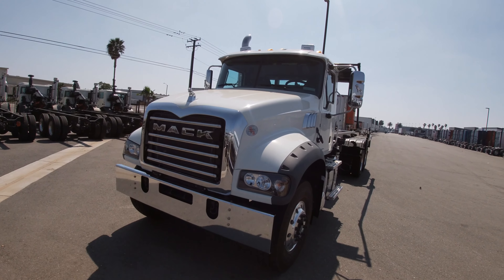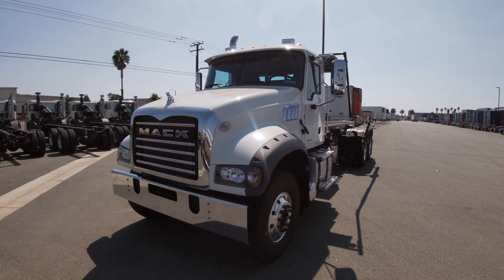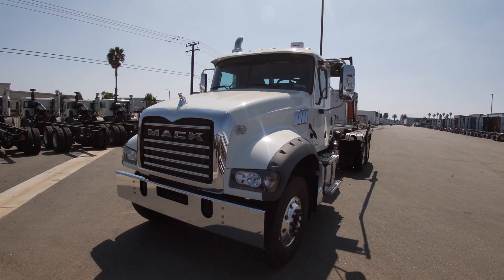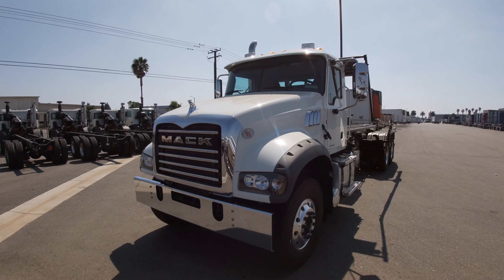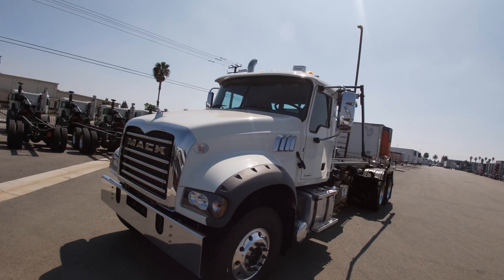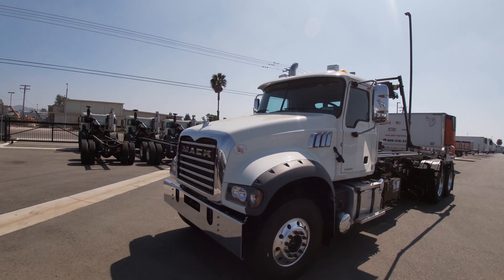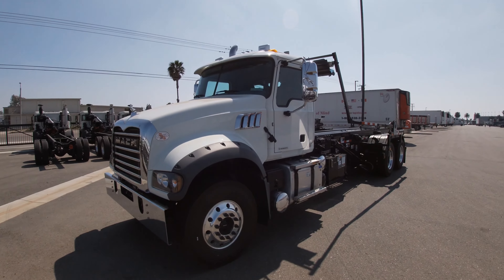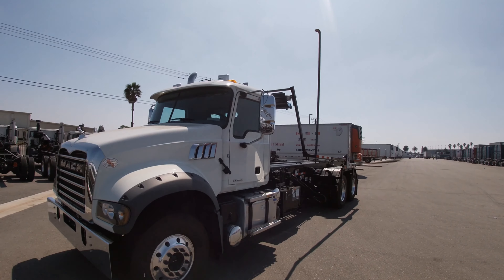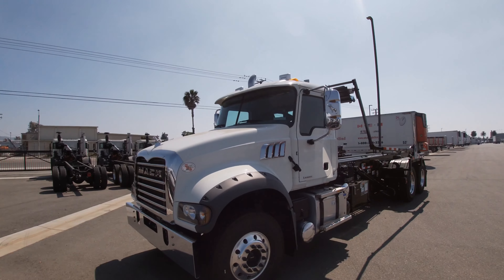Thanks for taking a few minutes out of your day to check out our truck. This is a 2020 Mack Granite. The Granite is ideal for vocational applications because of its flexibility with the fuel tank configurations, air tanks, and battery boxes — we're very flexible on that frame rail component.